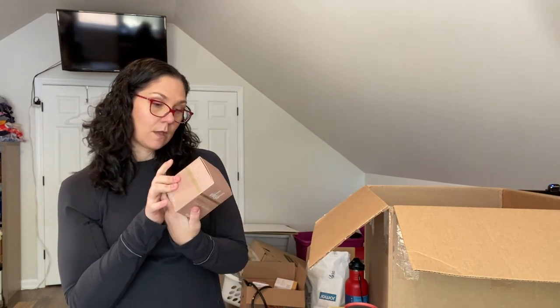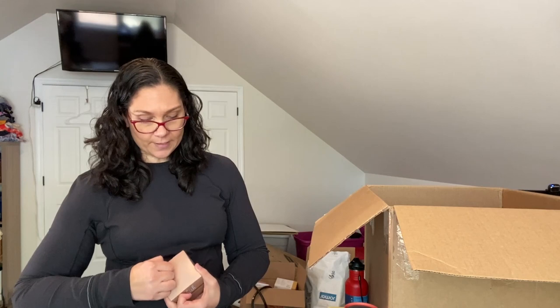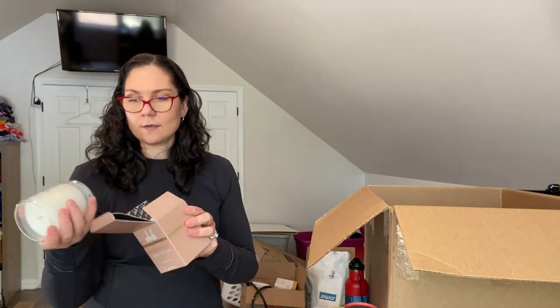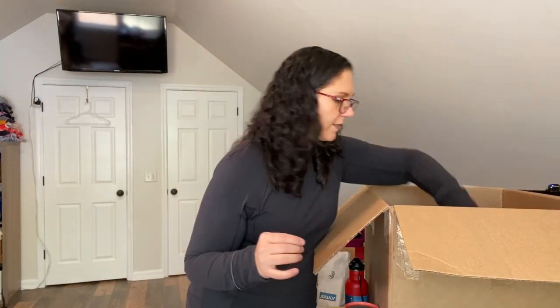A peppermint cocoa natural soy wax candle — and this one smells really good! I need to burn this to get rid of the smell of that other one. It's sealed, so I'm going to keep this for myself. I love candles — there's no point selling this one. That other candle is awful; I feel so bad for whoever actually lit it in their house.